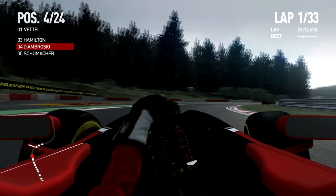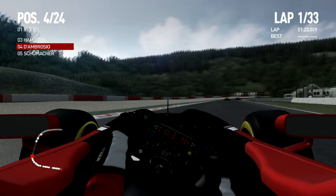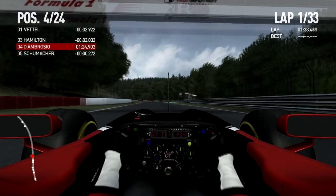Gotta be a good Belgian — this beer better be finished by the time this show is done or I'll be hanging my head in shame. So here we went through Stavelot, and this is such an awesome piece of the racetrack. They don't make them like this anymore, people. Spa.